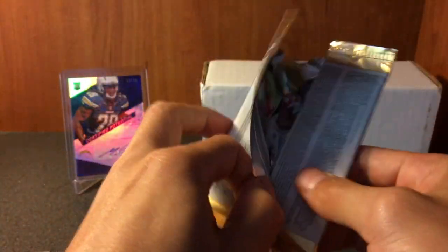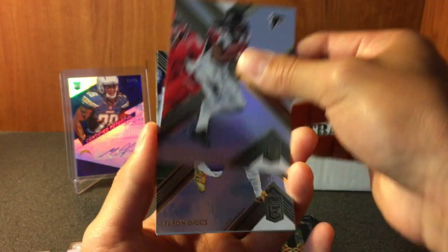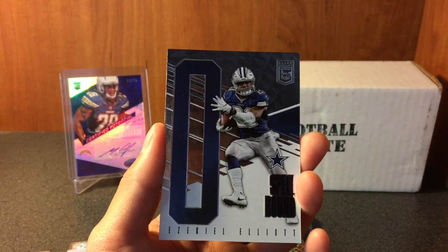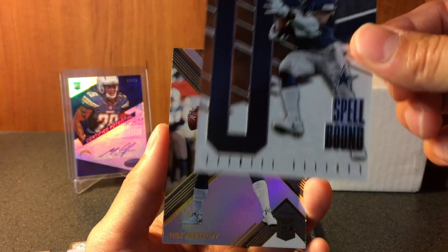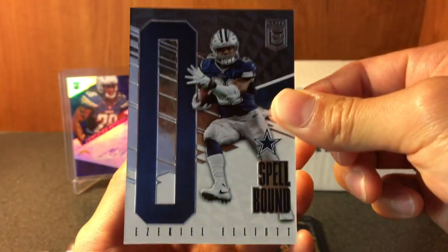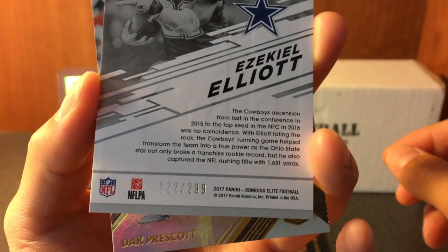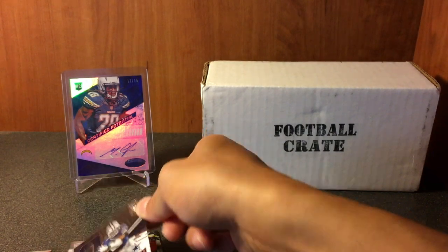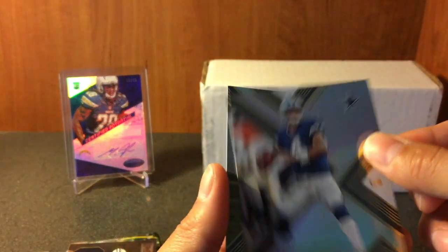Perfect. We got Devonta Freeman, Stefon Diggs, we got a Zeke Spellbound numbered to 299 - nice! Right behind that we got a Dak and a Carson Wentz.